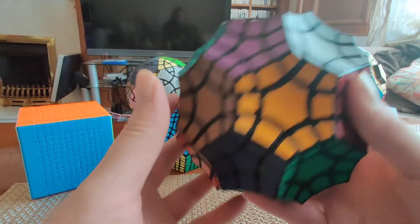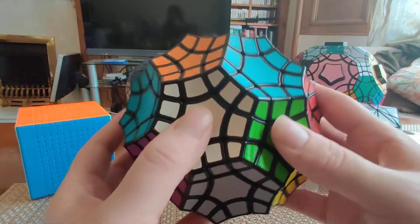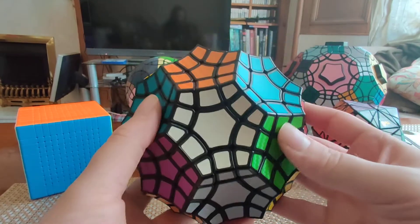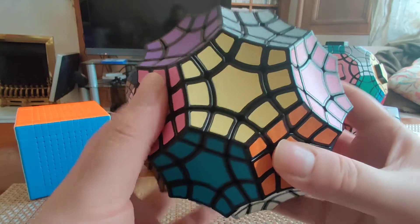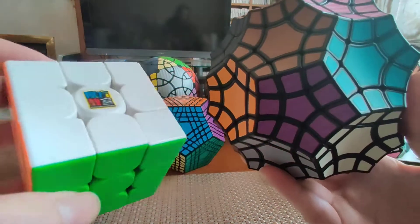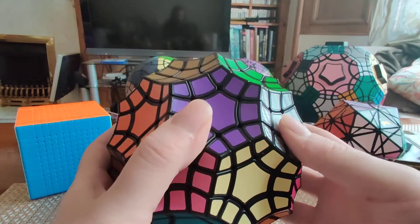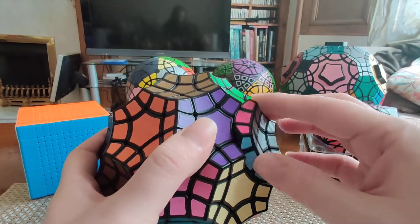It also leads to some interesting characteristics of the way the puzzle scrambles. This puzzle has 32 faces — 12 pentagonal and 20 hexagonal. In total, you have 150 movable and scramblable pieces, compared to 20 on the standard Rubik's Cube. So there's a lot more work to do and also a lot more colors to go looking for.